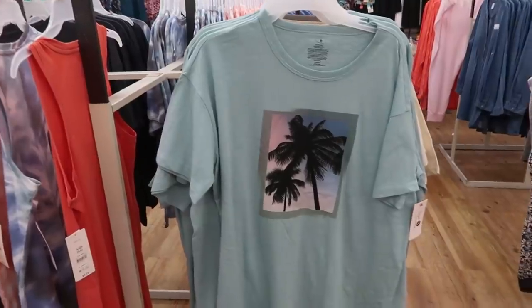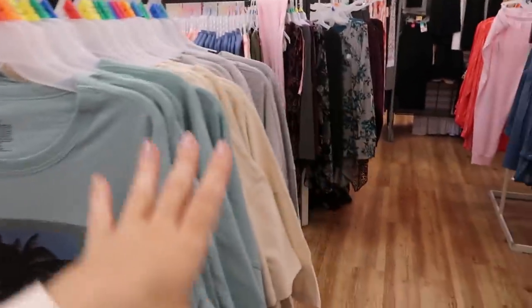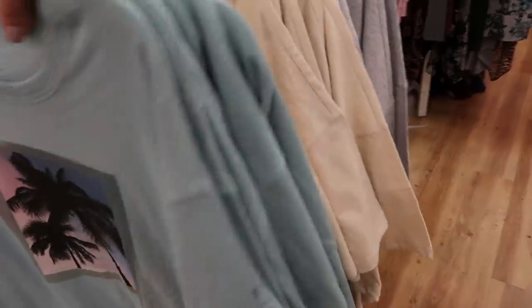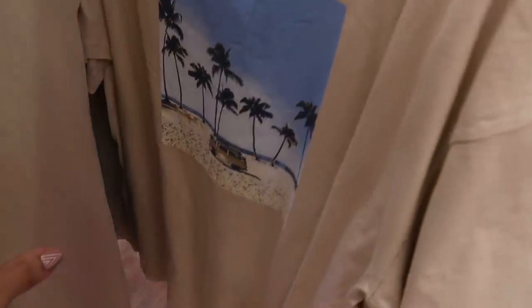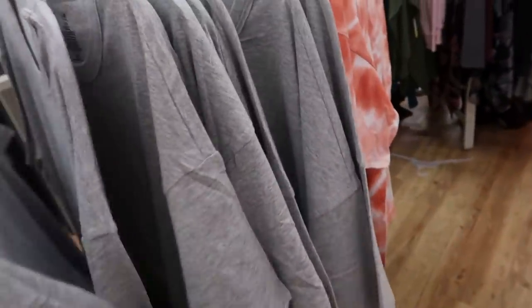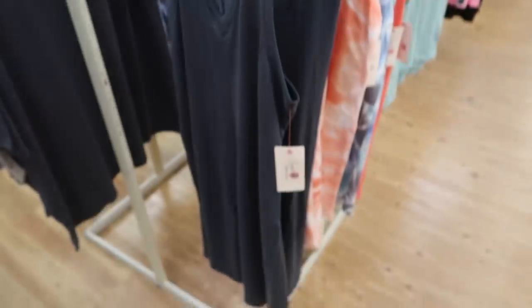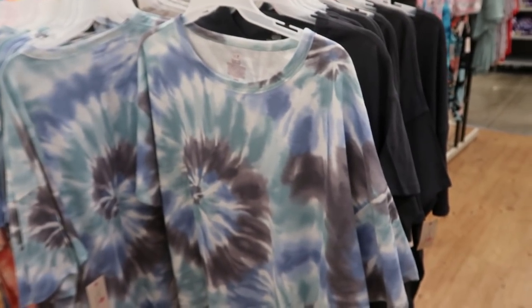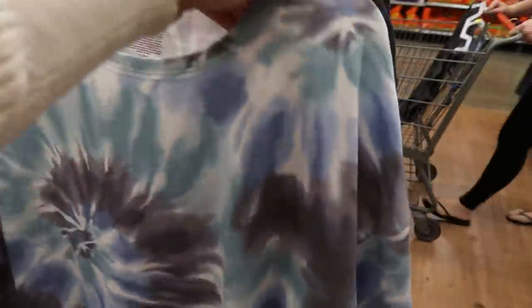Secret Treasures also came out with some graphic tees — just some comfy tees for $7.73. They have palm trees in ivory with a little beach scene, a little Volkswagen bus, and then solid gray. There are also lounge dresses for $9.73 — v-neck, really flowy, with pockets. Comes in gray, coral tie-dye, and a blue and green tie-dye. And tie-dye tees also $7.73 in blue-green-gray and coral.